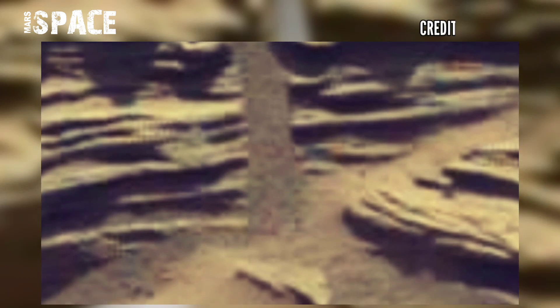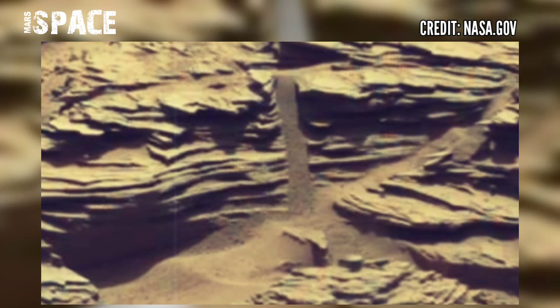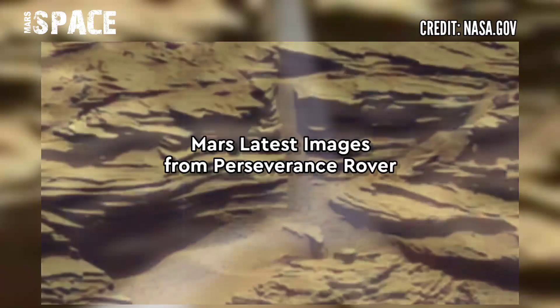Mars was filled with liquid water, and here you can see it looks like a dry waterfall — a possible waterfall on Mars in the past. What do you think? Let me know in the comments below.